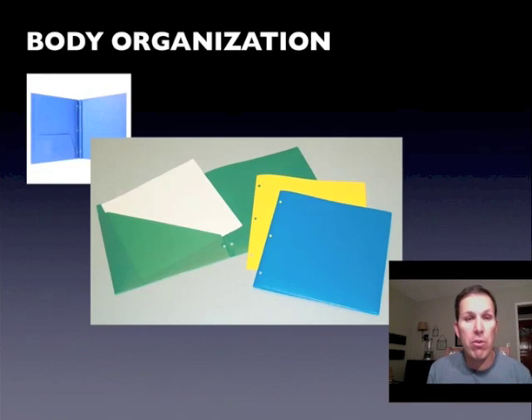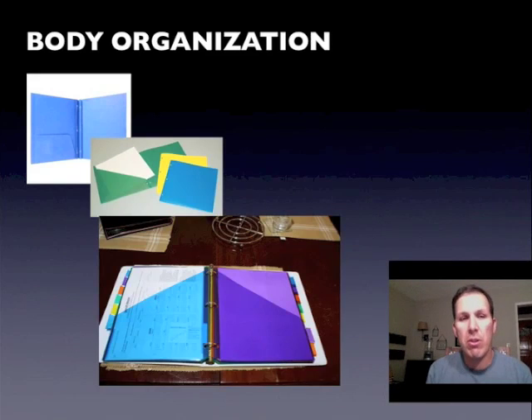Then you take all those folders — kind of like organs — and you put them all together; that's your whole day, all of your classes. Each folder has its own special papers just for that class. You don't want to take your science paper and put it into your math folder because it doesn't belong there and it's not going to work. Then you take all your folders and put them into a binder, with everything in the right compartment and in the right spot.